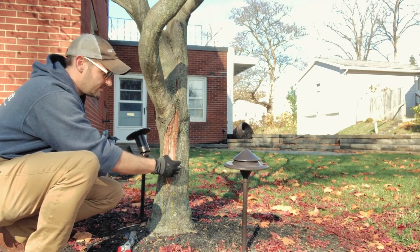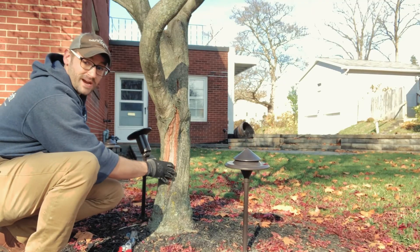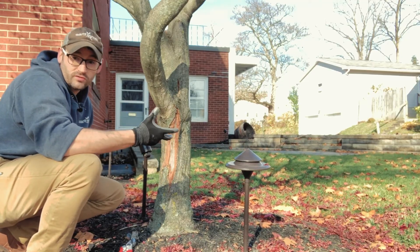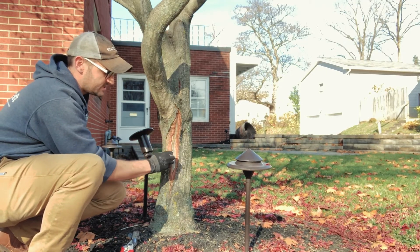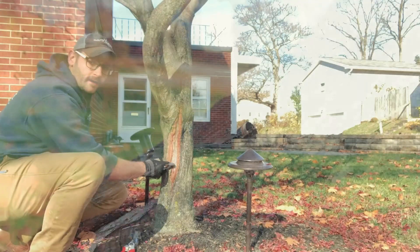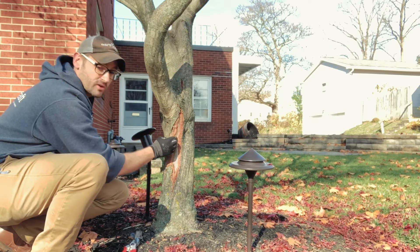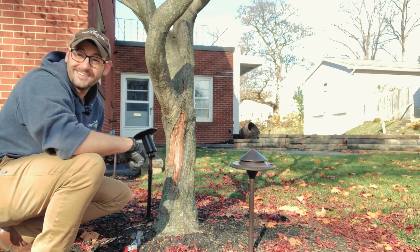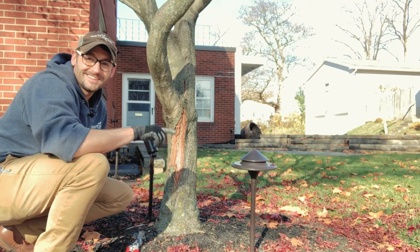Insects can get into these cracks and wreak havoc on the inside of a tree. So to summarize: frost cracking, sun scald, and growth cracking are not necessarily bad — this healing you can see here is actually good. A frost crack typically shows the inside layer of the tree, whereas a growth crack usually just shows a crack along the outside bark. I hope this helps — if you have any questions or comments, please comment below or contact us. Thanks for watching.